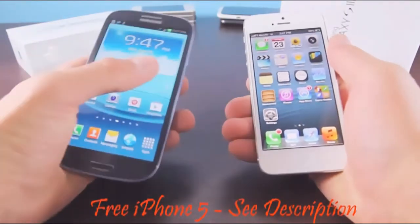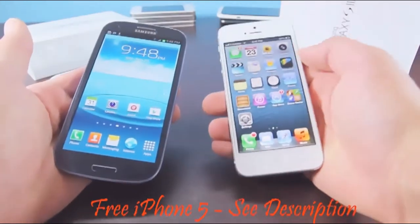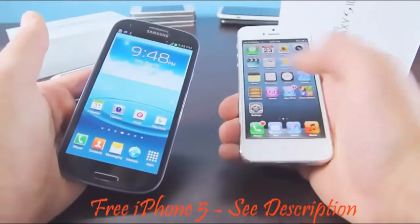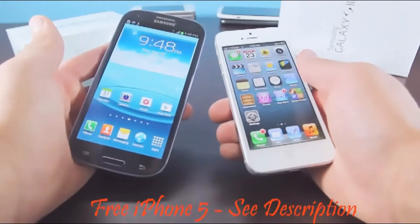Using the Galaxy S3 one-handedly is slightly difficult — texting itself is kind of hard with just one hand, and you do need two hands to do it comfortably. The iPhone 5 is advertised as one of the most comfortable phones you can use; the display hasn't grown horizontally, only vertically, meaning you still get the same amount of room to type. The display is also a lot thinner than the Galaxy S3, making it more comfortable to use.